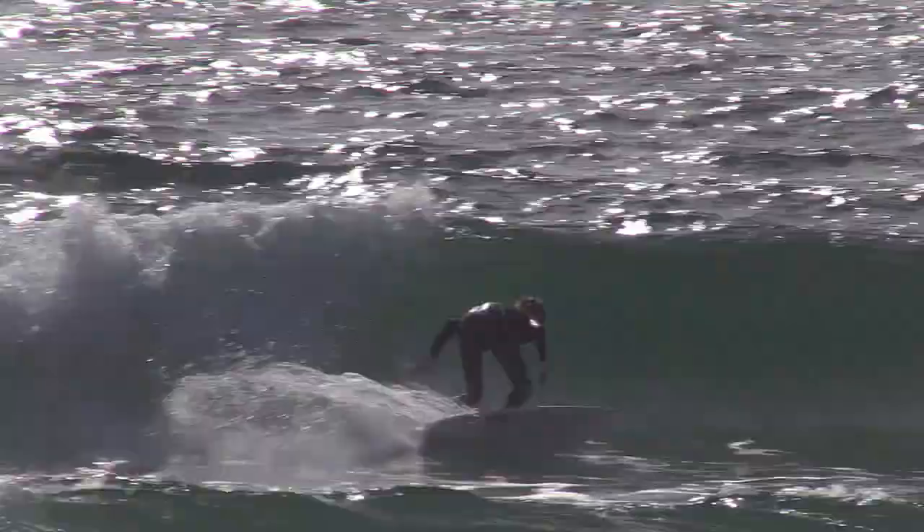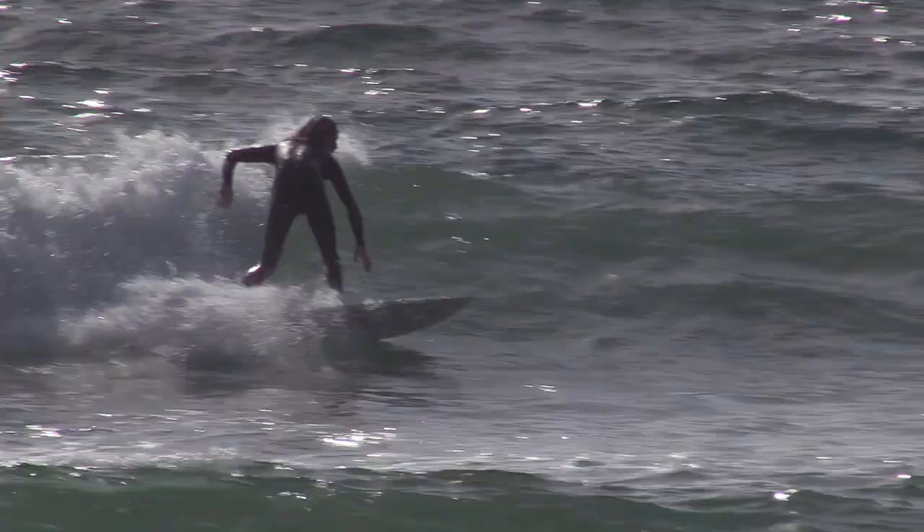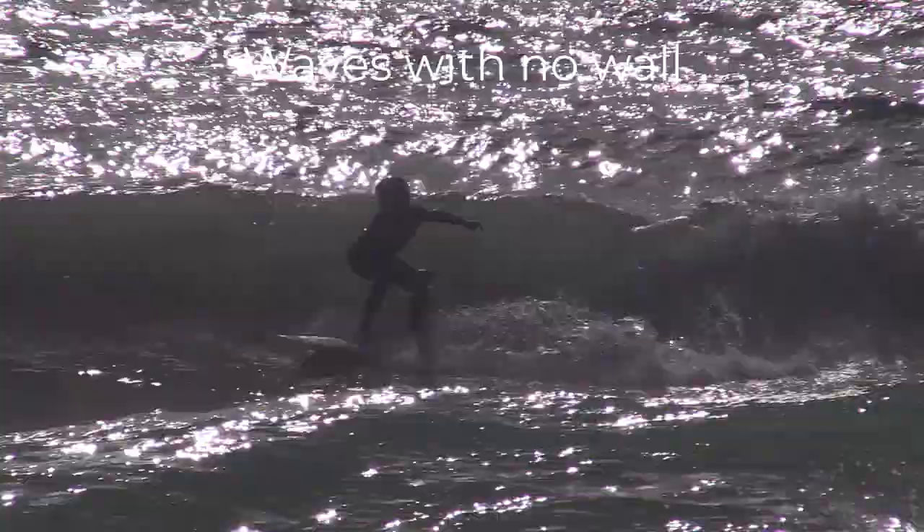To achieve better quality wave selection, I counselled the group to look for waves that had no wall, as these type of waves tended to break on the sand banks better and not close out.